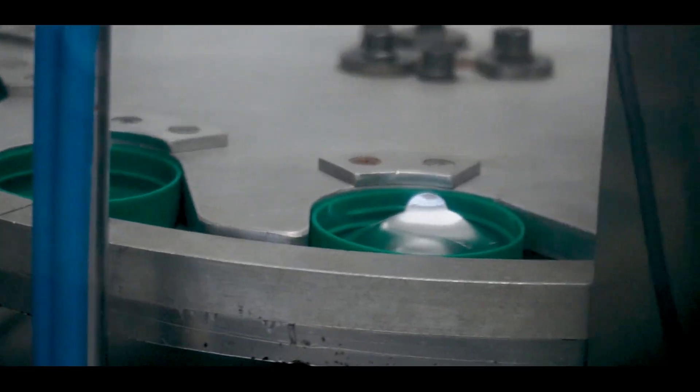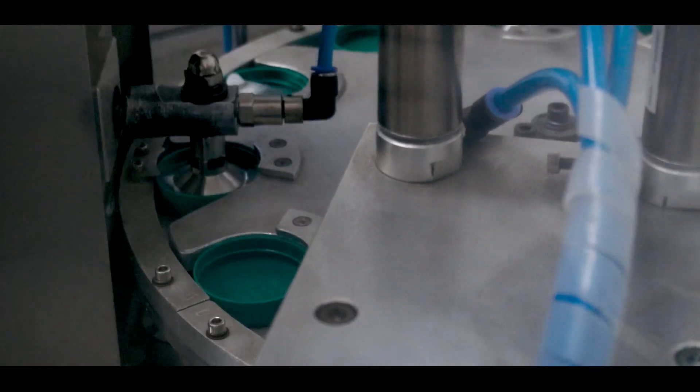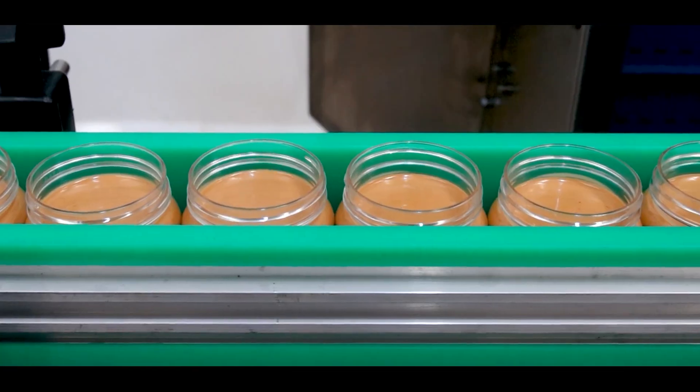The jars are then sealed tightly with lids designed to preserve freshness and extend shelf life. Some brands may also use vacuum sealing techniques to remove any remaining air and further protect the product.